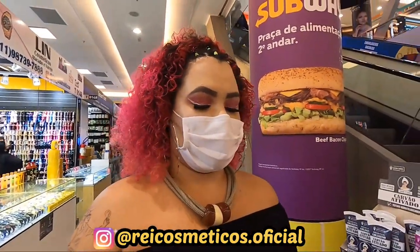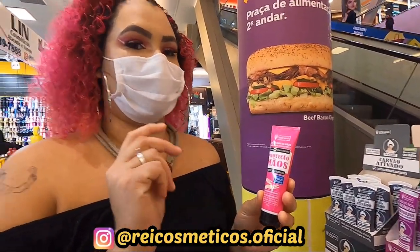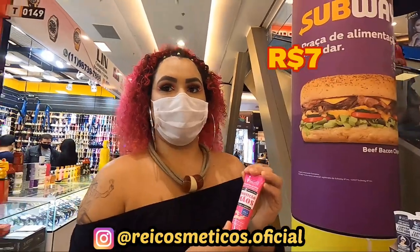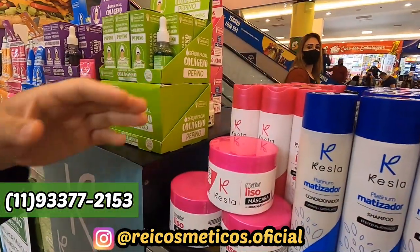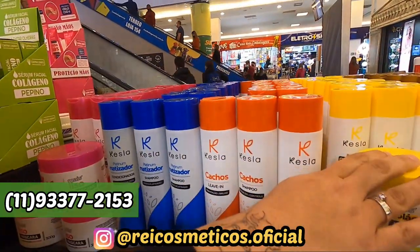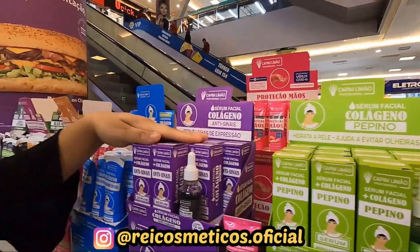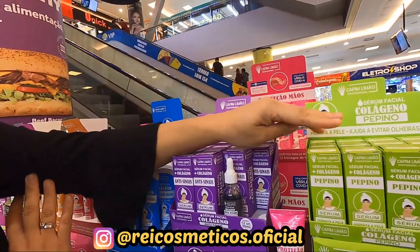A gente tem uma linha nova também que chegou: o creme proteção de mãos. Ele é um creme pras mãos que protege contra o Covid, é hidratante, então não vai ficar com aquele aspecto seco que geralmente o álcool deixa. É muito bom e bem cheiroso. Esse daqui sai sete reais e a caixinha também vem doze. Esse aqui é anti-sinais, pra quem tem aquelas marquinhas na pele, usa no dia a dia. E esse de pepino é pra quem tem olheira ou pele um pouquinho mais seca.